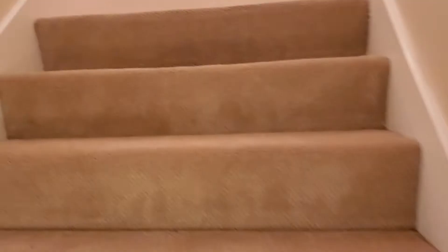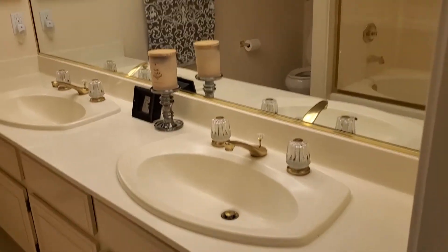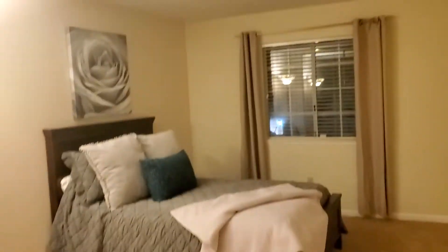As we head upstairs we have this beautiful carpet. There's a downstairs bathroom too. This is the upstairs bathroom — dual sinks, shower over tub. How lovely. And then we have tons of storage. This is a lovely bathroom.